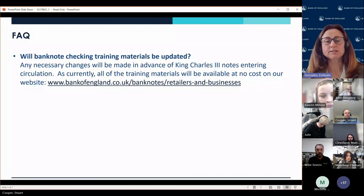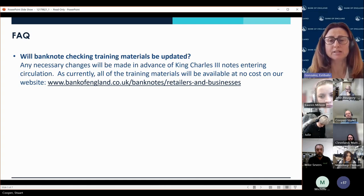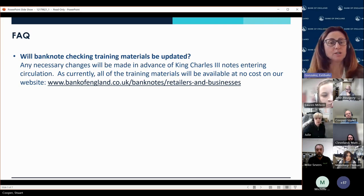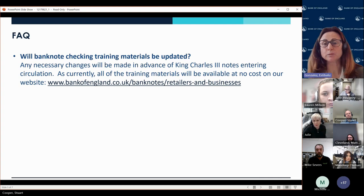Training materials are going to be available closer to the time when we release the notes, and also available in the same way on our website. Like with other releases, there will be certain videos, poster notes, and so on available.